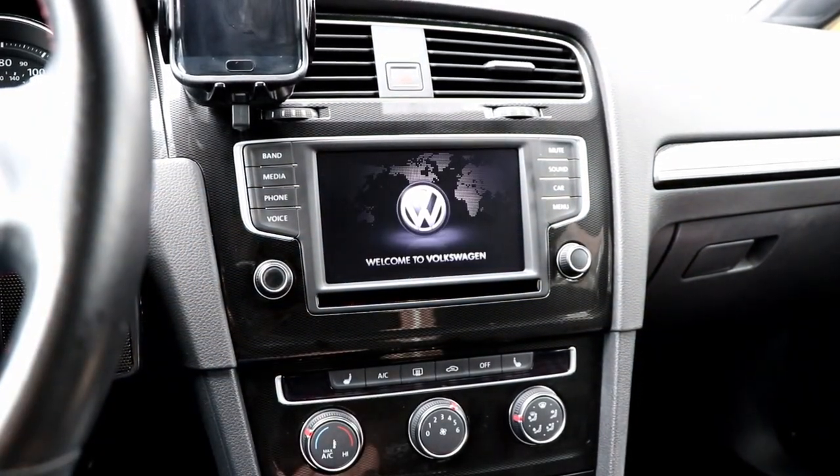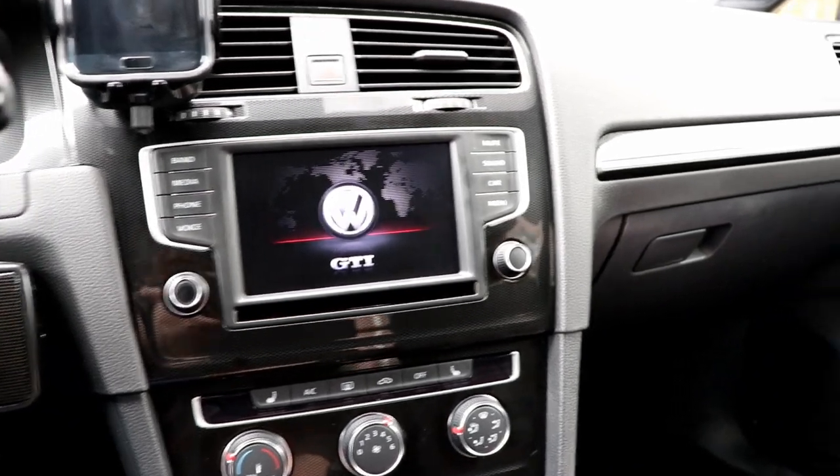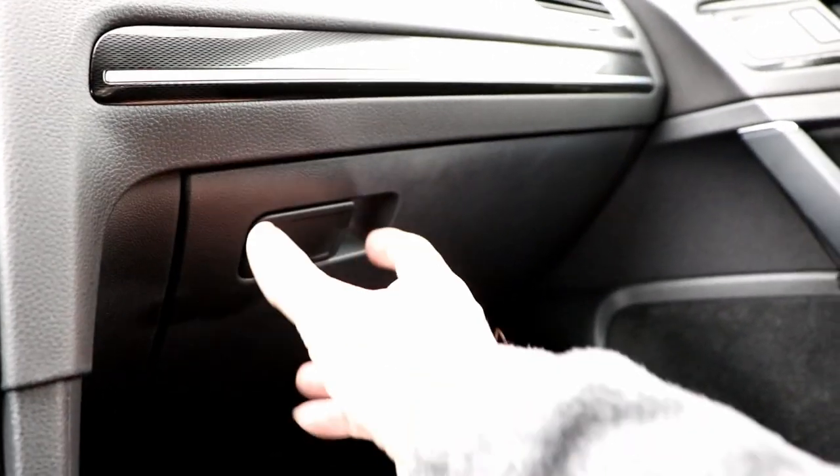Is Helix right for you? Remember, this is an upgrade to the base system. It's not intended for use with Fender Premium Audio, which already has a subwoofer and an external amplifier.